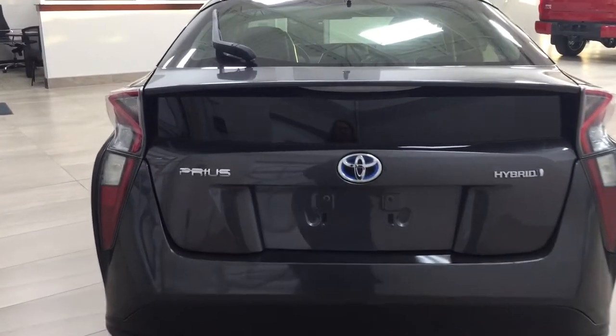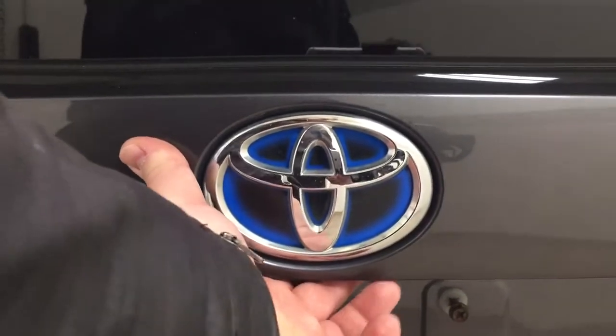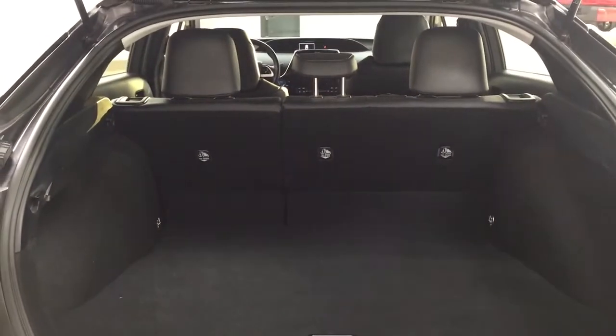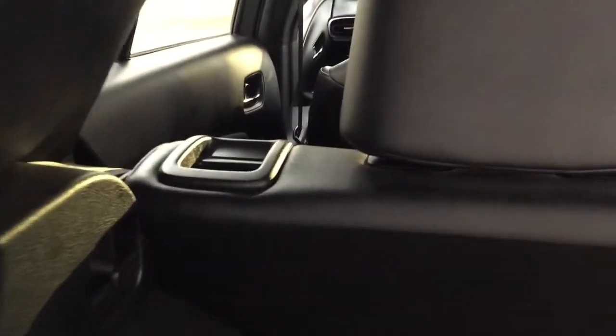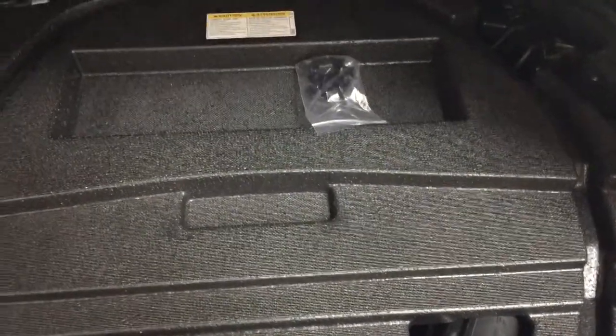Finally, we'll take a look at the rear cargo area and tailgate. Located on the back of the tailgate, you'll find the backup camera on the left-hand side and the rear hatch release in the center. In the rear cargo space, you have a 60-40 split for the rear seat — you can fold it down by pulling on one of the two tabs on either side. Underneath the floor, you'll find under-floor storage with your jack and tool kit, and underneath that, the spare tire.